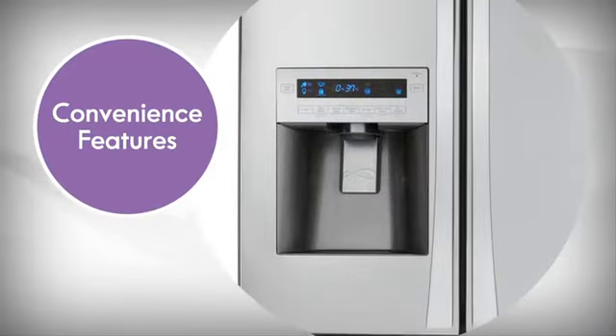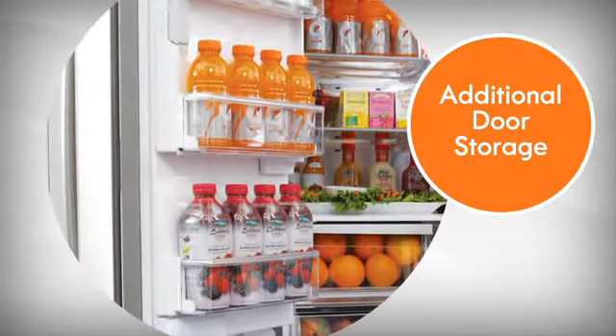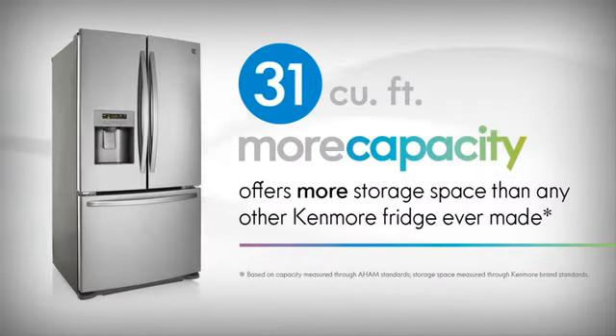The new 31 cubic foot Kenmore Trio is packed with features that help keep you organized. From additional door storage, to a full width temperature controlled pantry, to slide away shelves, the new 31 cubic foot Kenmore Trio truly is the next big thing in refrigeration.